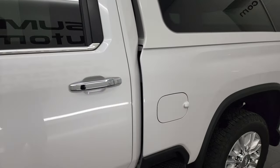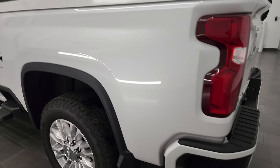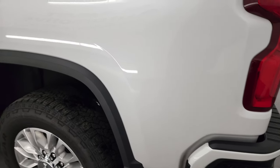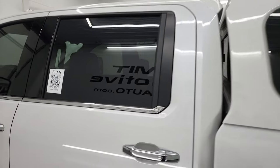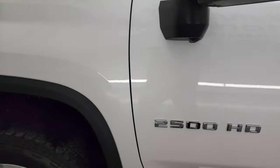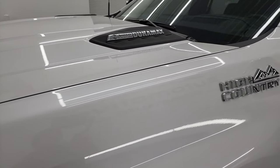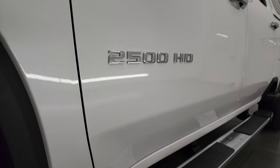Iridescent Pearl Tri-Coat is the color, and I shoot all my videos in 4K, so if you have HD capabilities, turn them on now because it's your best way to check out the quality, condition, options, and cleanliness of the vehicle before seeing it in person. As you go down this driver's side, the box is in excellent condition. Cab and doors are in great shape as well. Didn't see any dents, dings, or scuffs — very nice condition. Front fender's in great shape. And if you like the video, you can subscribe to my YouTube channel at youtube.com/summitauto. Click the bell notifications and you'll get updates on the videos I do each and every day here at Summit Automotive.